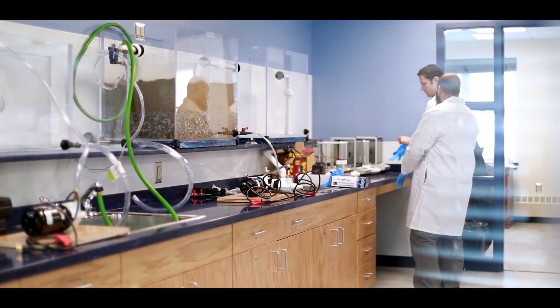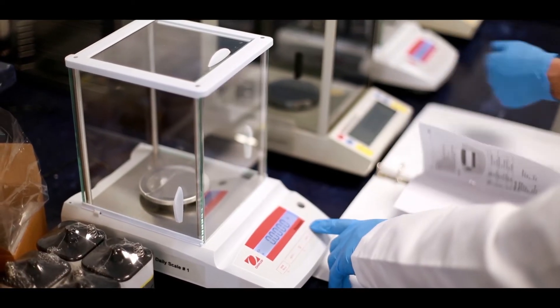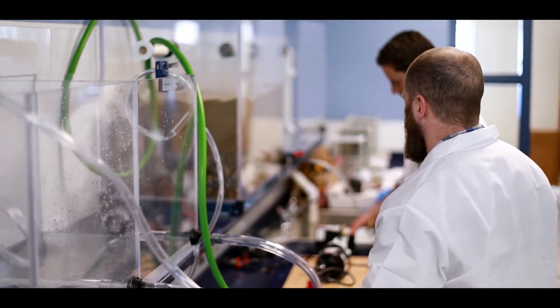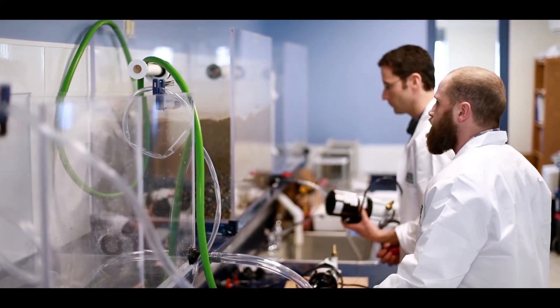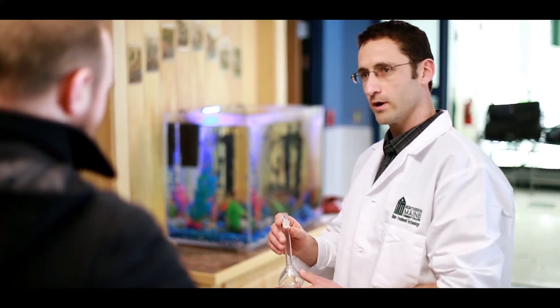Some of the equipment that the students get to use here in the classroom: we have an IDEX sealer — we use that for bacteria testing. We have pH meters to test the pH of the water samples, and they do hands-on calibration and testing of water with that. We have dissolved oxygen meters to test the oxygen in the tanks, and you could use an oxygen meter to test the oxygen level in a stream or river. We have a BOD meter to test the strength of the wastewater. We have microscopes to do microscopic examination of bugs under the microscope.